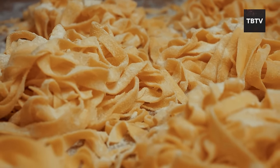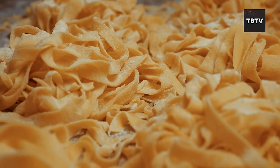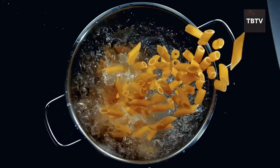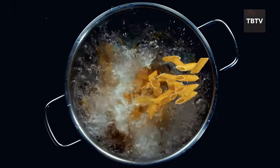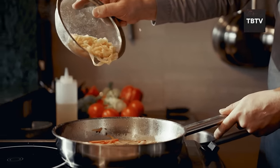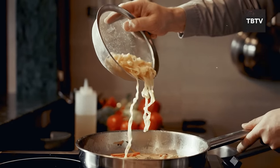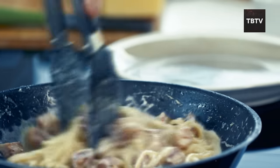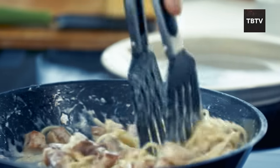Pasta isn't just about main dishes. It's a fantastic base for casseroles, salads, or even soups. Adding leftover pasta to a vegetable soup gives it a satisfying heft, while a cold pasta salad with fresh herbs and vegetables is a perfect summer meal. For an extra nutritional boost, opt for whole-grain pasta options — they offer more fiber and nutrients compared to regular pasta, promoting better digestion and sustained energy levels, crucial during stressful times.